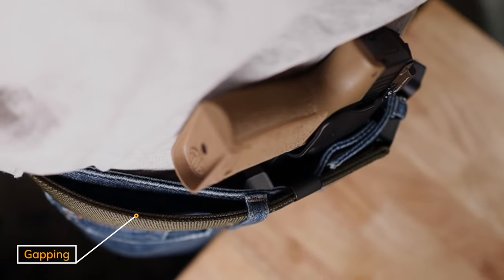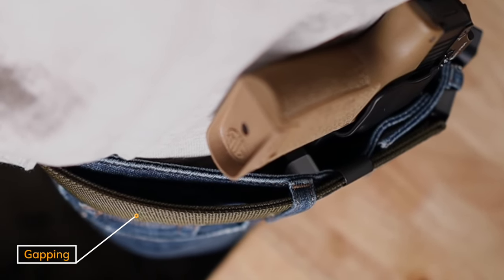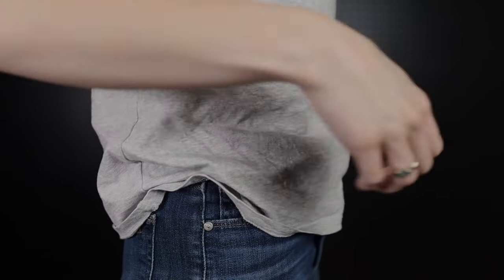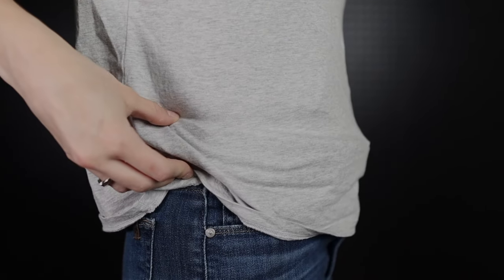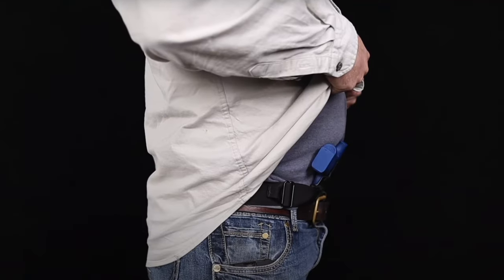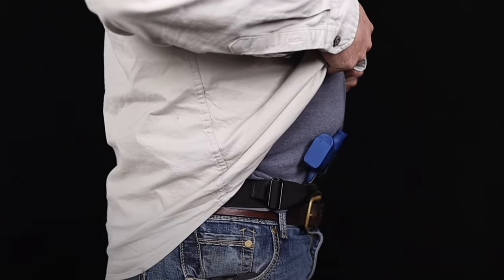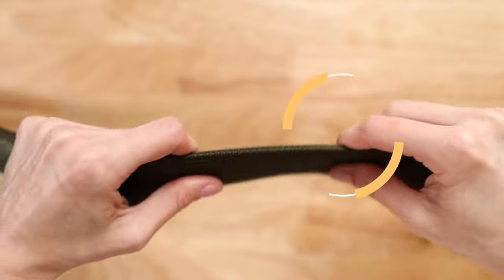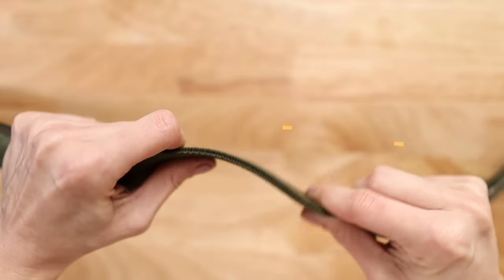If your belt is too stiff, it'll create gapping where there otherwise would have been a holster wing interacting with the belt. If the belt is too stiff going around your body, it'll create a hula hoop effect, which will inhibit the amount of grip rotation you get and negatively affect your concealment. It will also cause a hotspot where the gun tips away from you and the muzzle pokes into you. Instead, for appendix carry, you want a belt that is stiff going up and down but flexible as it goes around your body.